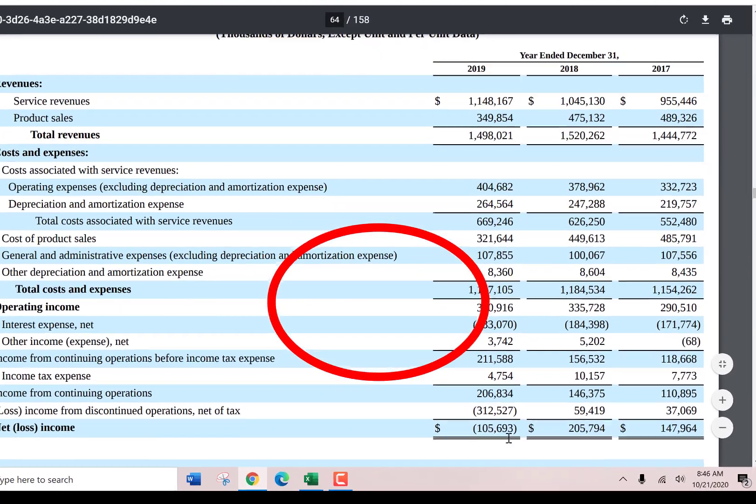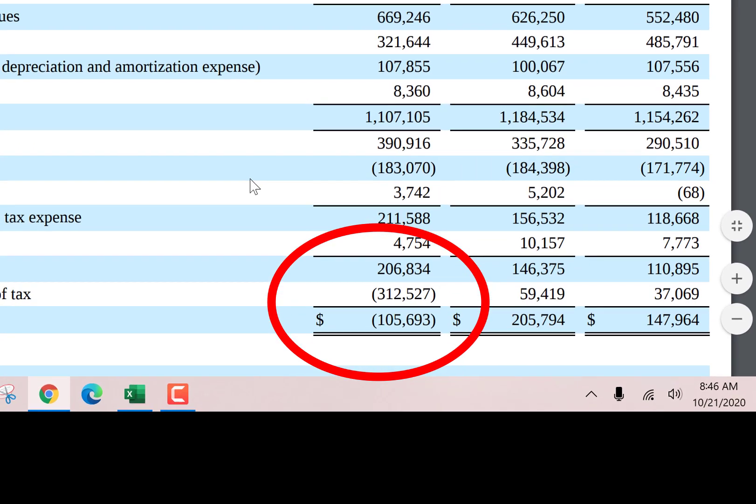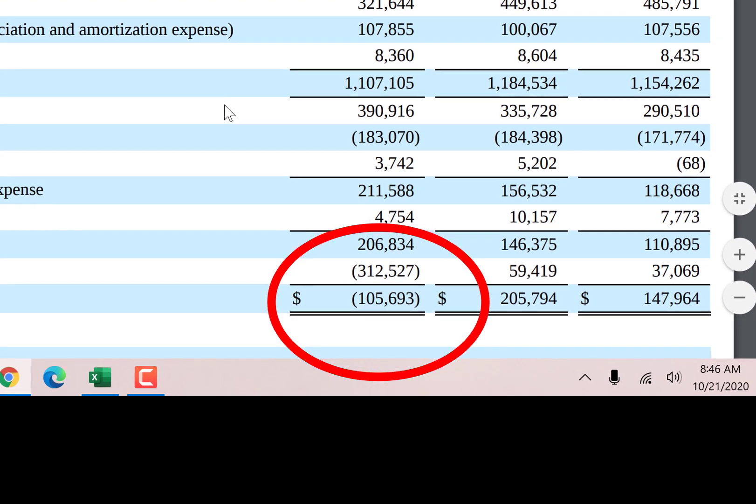Newstar passed through a $100 million loss in 2019, but I'm going to tell you why that should have been a $200 million gain. Let's get started.